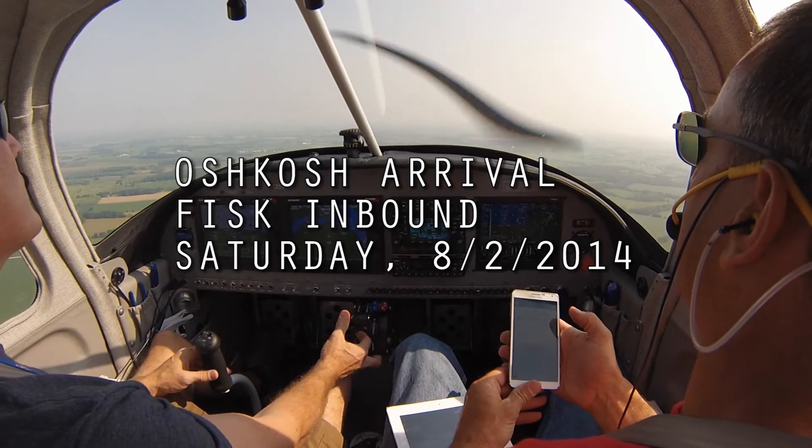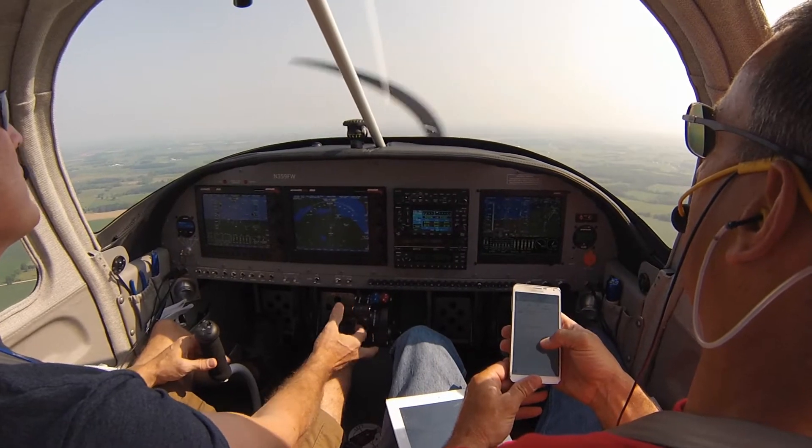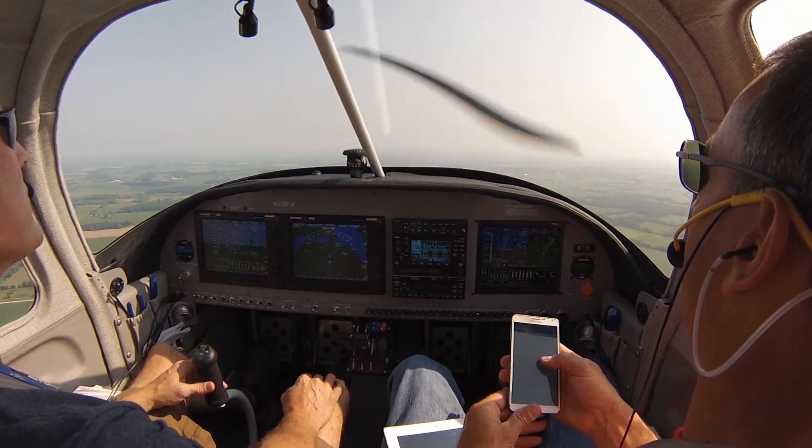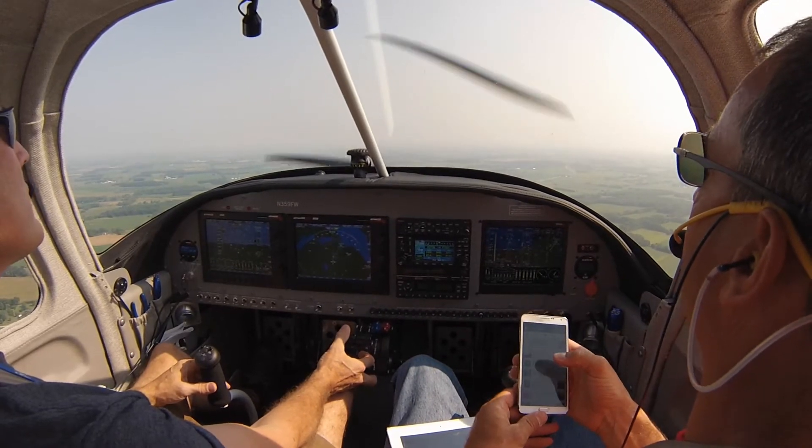In Oshkosh, it's arriving at runways 27 to 36 today. That will be pages 8 to 12 on the NOTAM. We're reaching Ripon and we need you to pick out an aircraft at similar speed, follow northeast over the railroad tracks towards Fisk.